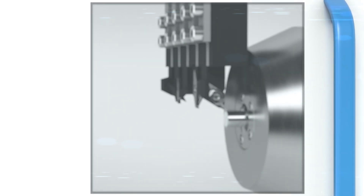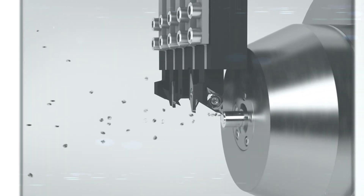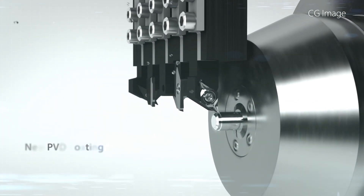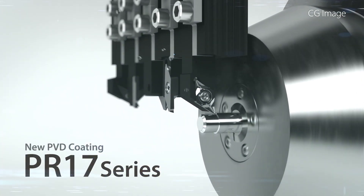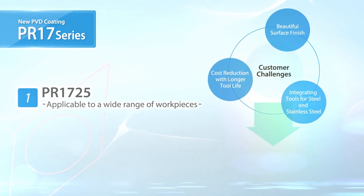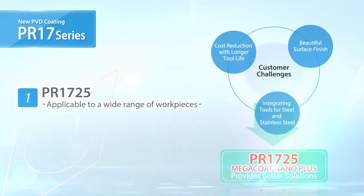New coating technology creates high-quality machining results. Introducing the PR17 series for small parts machining applications. Use PR1725 for a wide variety of workpieces.